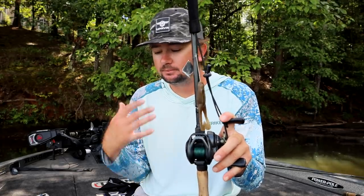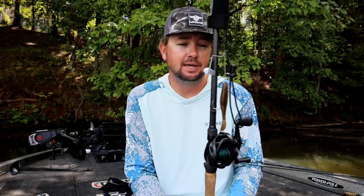This is really a bait I cover a lot of water with, especially in low-light conditions — rainy, drizzling, wind blowing. I throw it around shallow seawalls, laydown trees, any time I feel like the fish are extremely aggressive and I can catch a bigger quality fish. This is the one I pick up first almost every single morning.